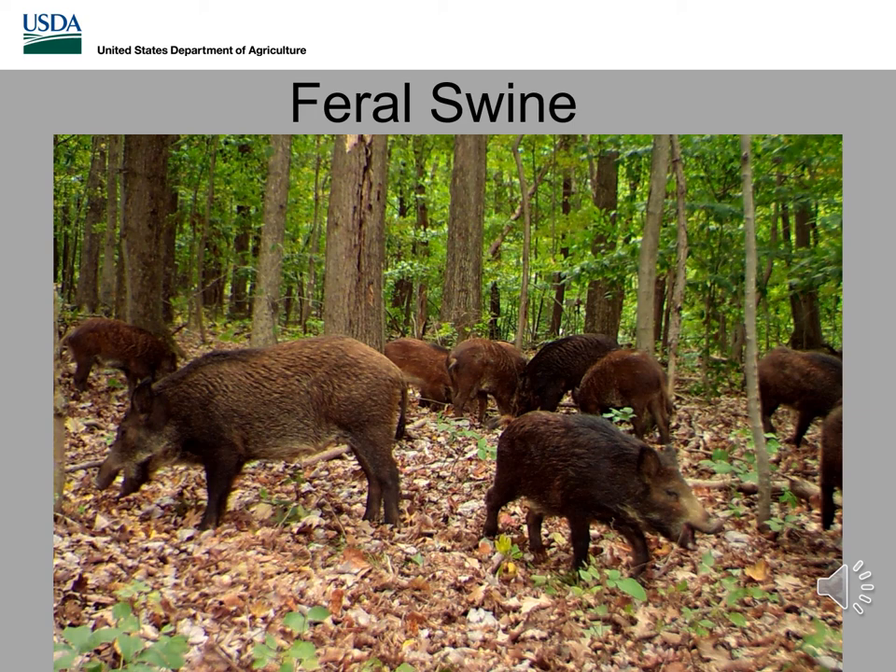Hello, thank you for tuning in to today's presentation. My name is Tyler Genders and I'm a wildlife disease biologist and feral swine coordinator for USDA Wildlife Services, and today we're going to be talking about feral swine.